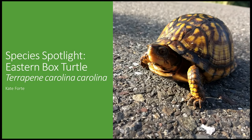Welcome back to Species Spotlight. This week I wanted to focus on a turtle that you won't see basking out on a log in the pond, but more so in wooded areas: the eastern box turtle.